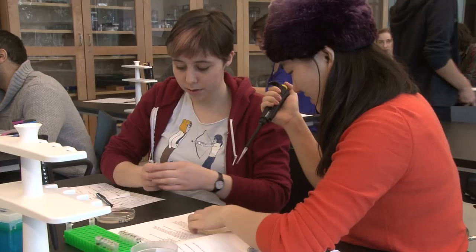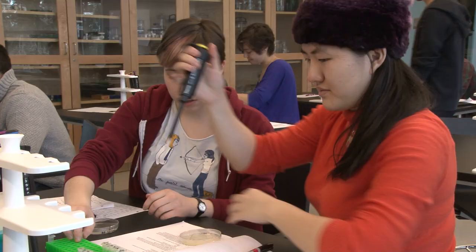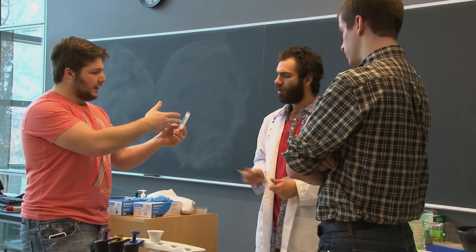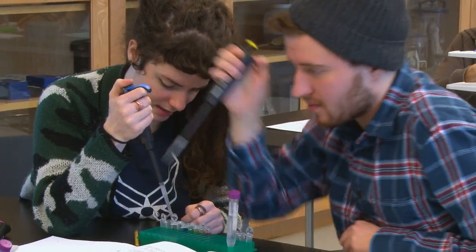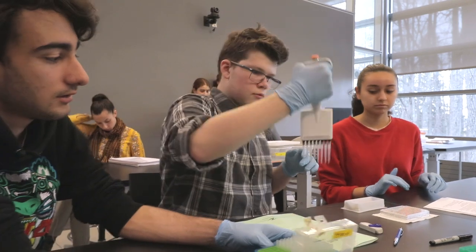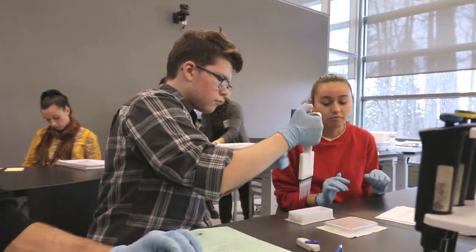What does it mean to be scientifically literate? How do we know the information we're consuming in our lives is scientifically accurate? How can we be sure that the conduct, analysis, and interpretation of the science are not unduly influenced by politics or other human bias?